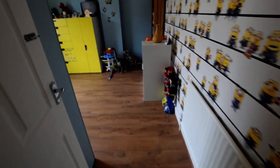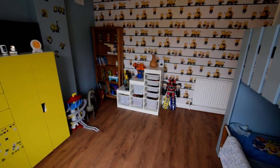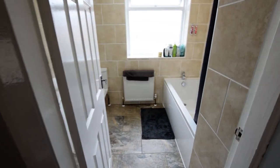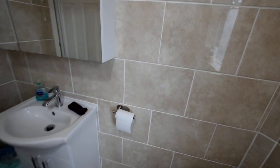Then at the back of the property there's another bedroom — we've got bunk beds in here but it could easily be another double bedroom, lovely size. At the back of the property we also have the family bathroom, with a shower over the bath, a nice vanity unit, and again all nicely tiled.